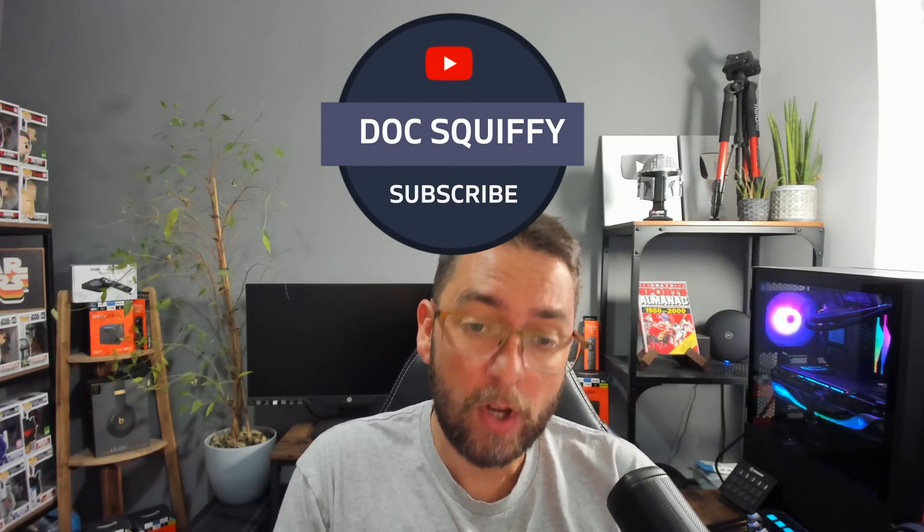Before we do that, the best way to stay up to date with this sort of content is to subscribe to the channel. We've got over half a million followers now and we want to get that even more so we can help more of you get your free movies, your free TV shows, plus stay safe online.